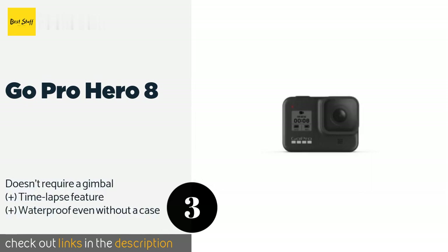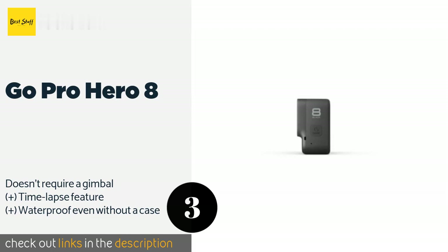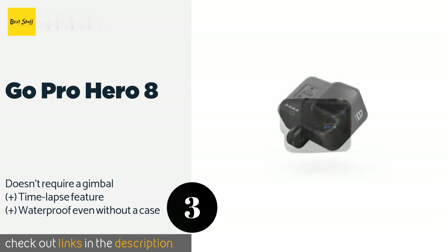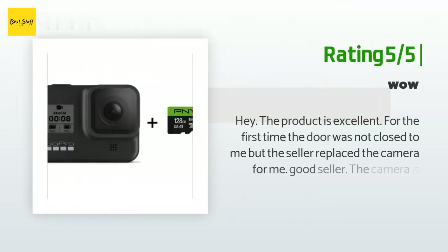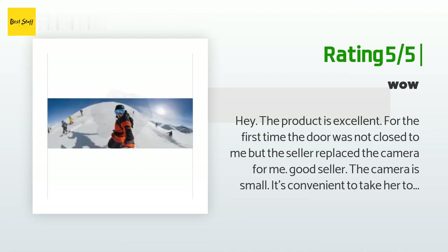The next one is the GoPro Hero 8. There may be more affordable budget models on the market, but if you're looking to capture your marine adventures in super high quality and with impressive stability, there are few better options than the GoPro Hero 8, which can take 12MP stills and 4K video. The price is around $349. There are 320 customer reviews and the average rating is 4.3 stars. One customer said the product is excellent — the door was not closed properly at first, but the seller replaced the camera.